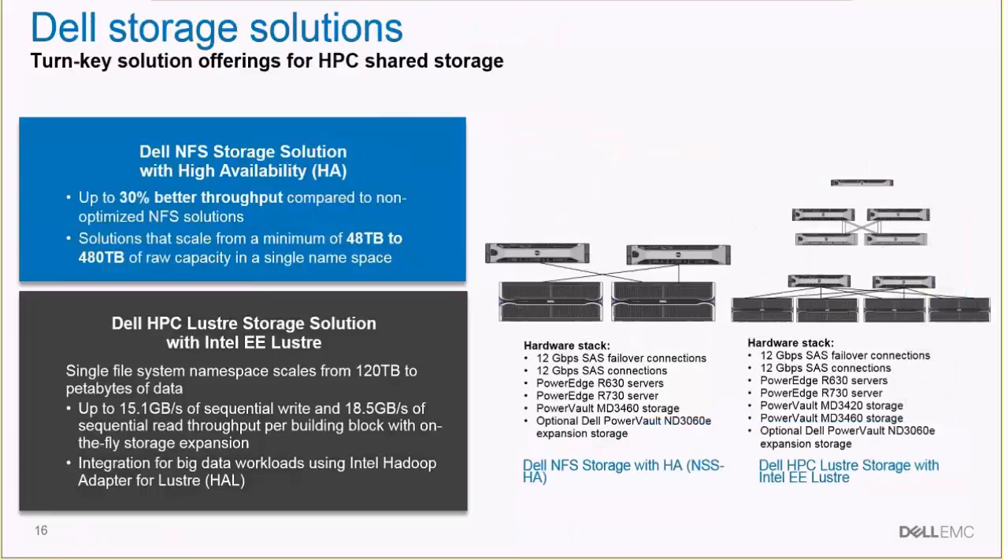Dell offers storage options for the HPC system. This system does not require storage — it could use the existing customer storage — but Dell has several options, including the Dell NFS storage solution and the Dell Lustre storage solution. Typically, a customer with fewer than 50 engineers would be well served with the Dell NFS storage solution with HA. Customers with more than 50 up to 300 engineers would probably want the Dell IEL solution, which provides better storage for that many engineers.